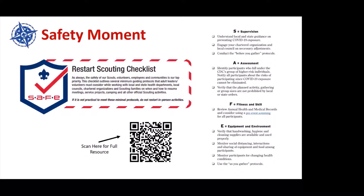The bulk of what I want to talk to you about is getting your unit to meet in person. I'm just up the road, so I know some of the rules in Texas allow for that and there are opportunities for in-person meetings. We want to introduce to you the SAFE framework. If you are used to the BSA Sweet 16, that's being retired and you're going to start seeing this. S means supervision, A is assessment, F is fitness, and E is equipment and environment.